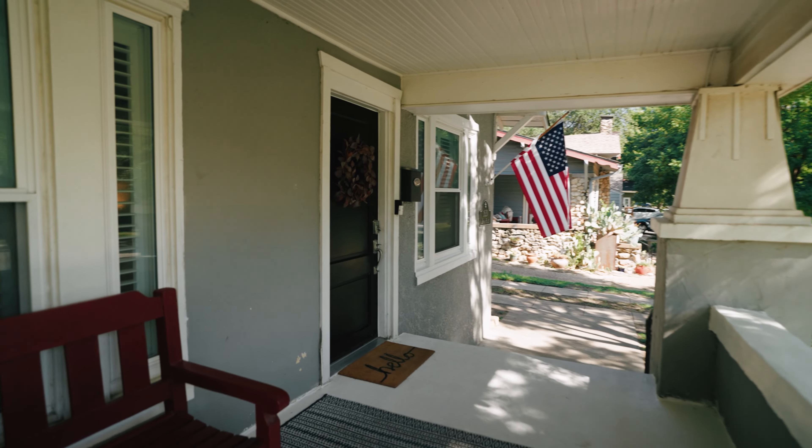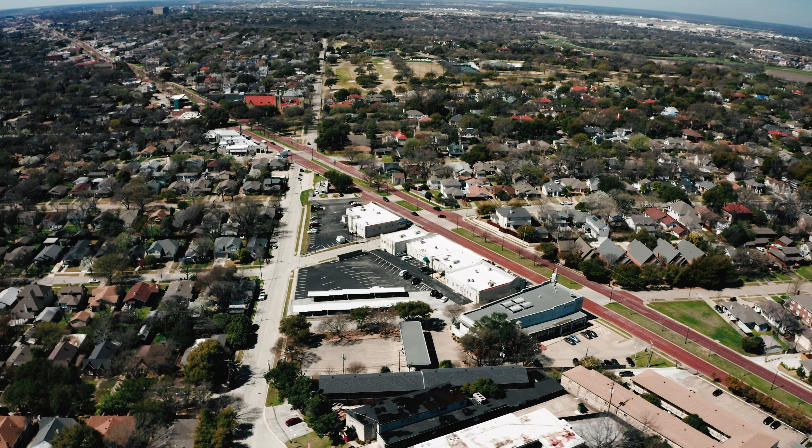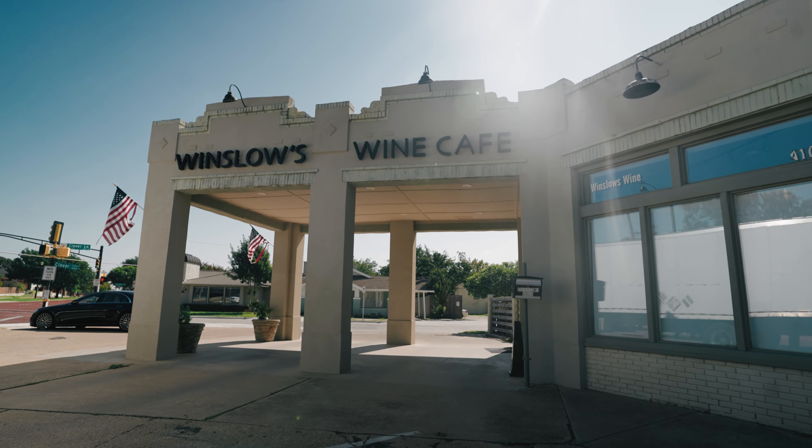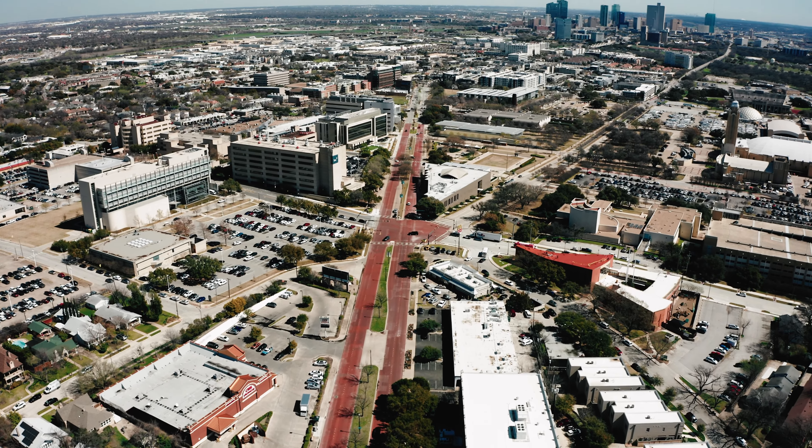Located centrally in Arlington Heights, just south of the bricks of Camp Bowie, within walking distance to Winslow's Wine Cafe, the Cultural District, and just a short straight drive into downtown Fort Worth.